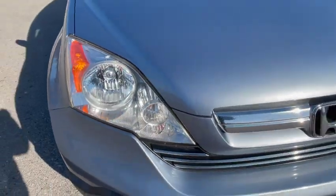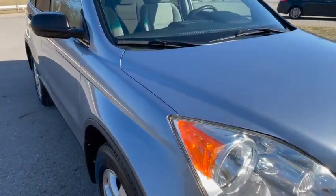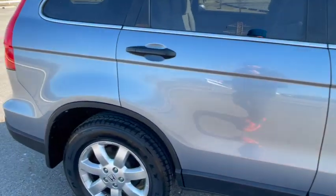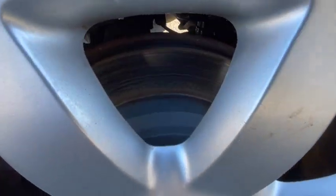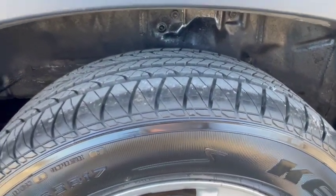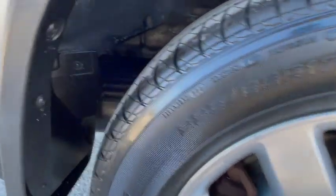Look how nice and clear the headlights are — nice and clear and in great shape. The car has had regular documented maintenance throughout its life. The brakes currently are 80% remaining front and rear — all the brakes are in great shape. You can see how clean the face of the rotor is right there, and they've certainly got lots of time left. The tire size is 225/65/17 — brand new tires. All the wheels are in really nice shape with no major marks on any of them.